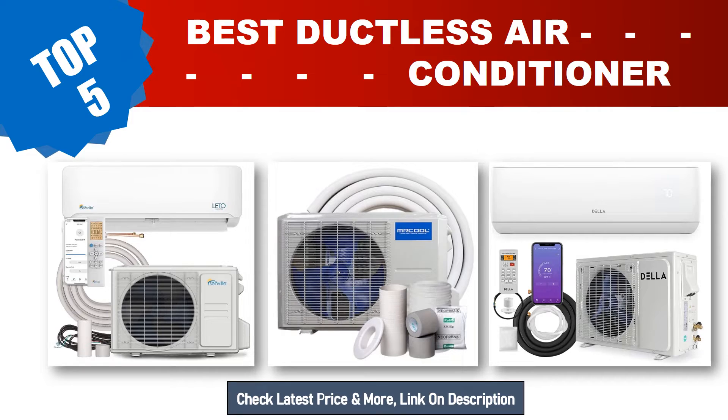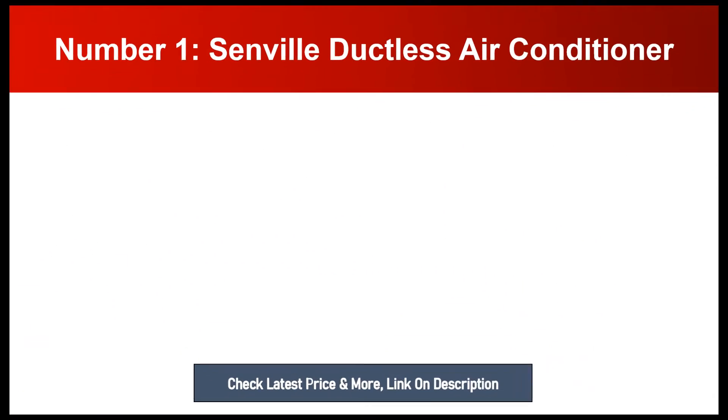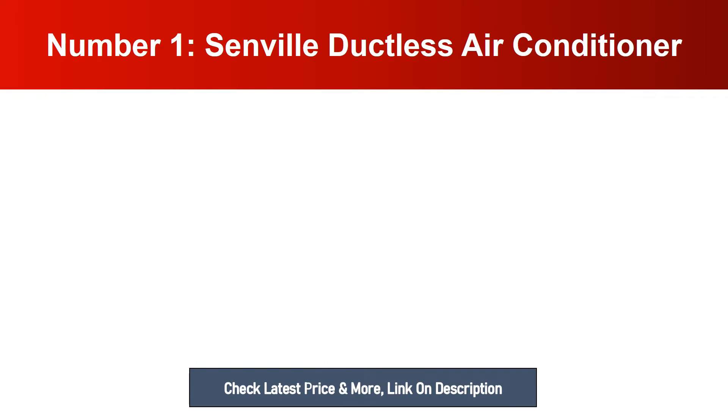For more info and updated pricing of the products mentioned in the video, make sure to check the links in the description below. Number one: Senville Ductless Air Conditioner.